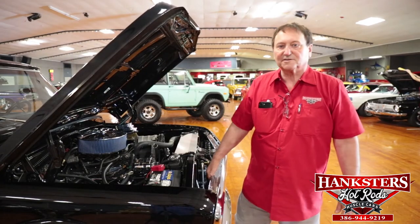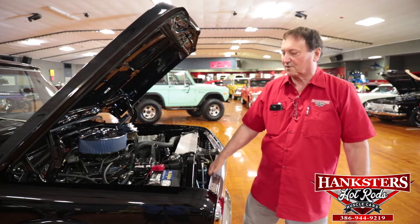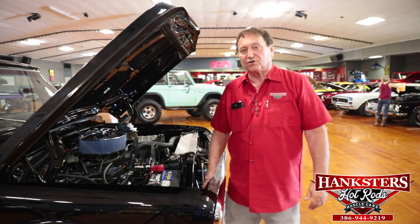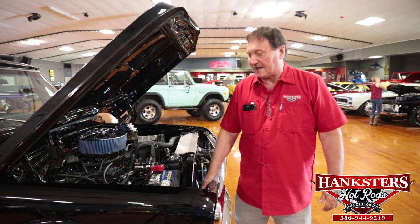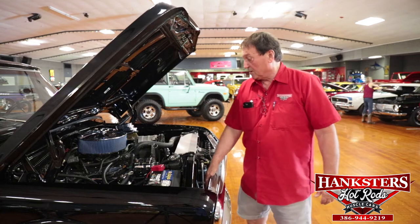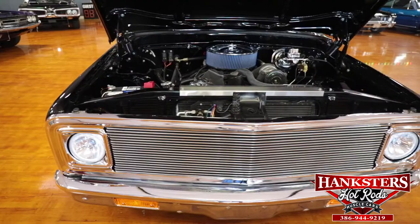Hi, Al of Hanksters of Daytona, Daytona Beach, Florida. We've got a special guest today. We've got a 1972 Chevrolet Cheyenne pickup truck. Gorgeous, gorgeous truck. Real gentleman's truck here.